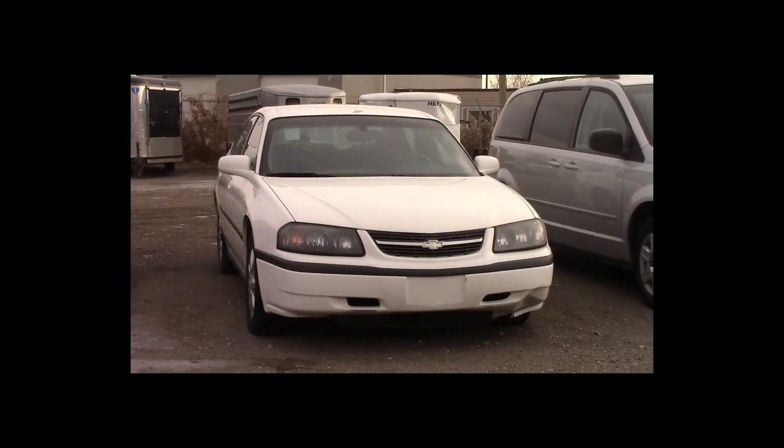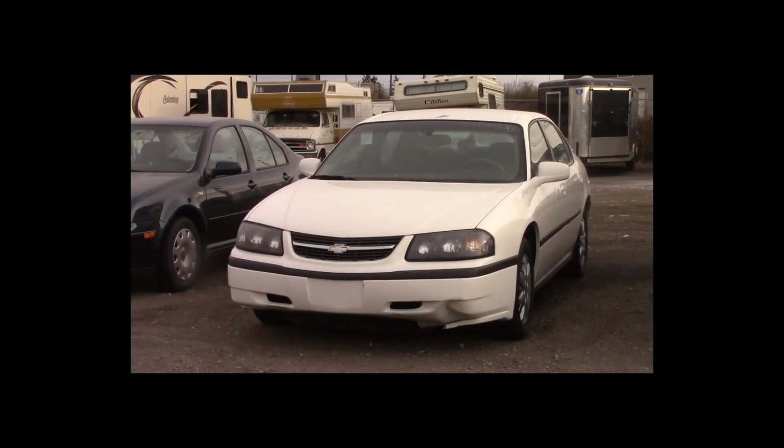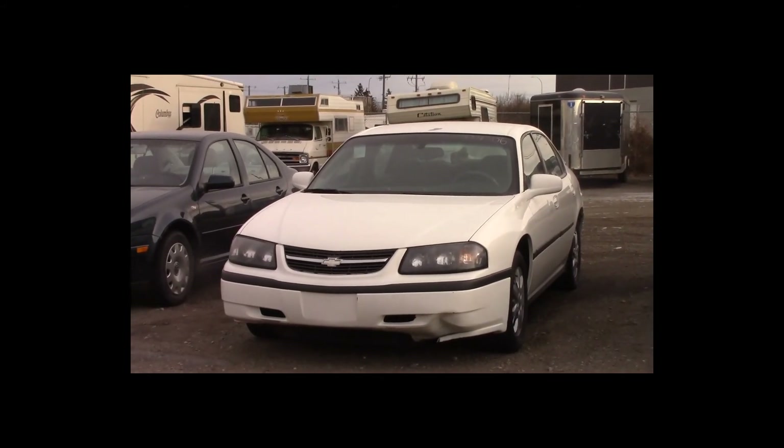Lot number 183 is a 2005 Chevy Impala. This vehicle is a V6 with an automatic overdrive. It is loaded: power seat.